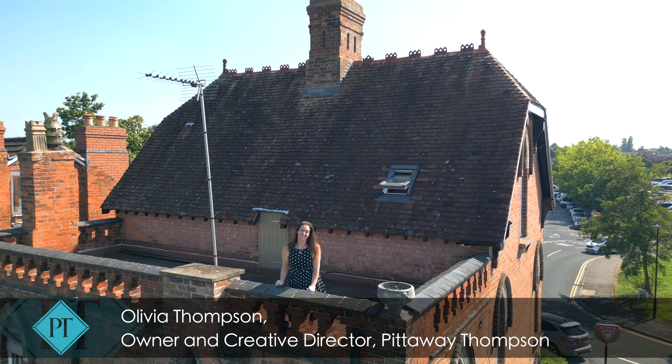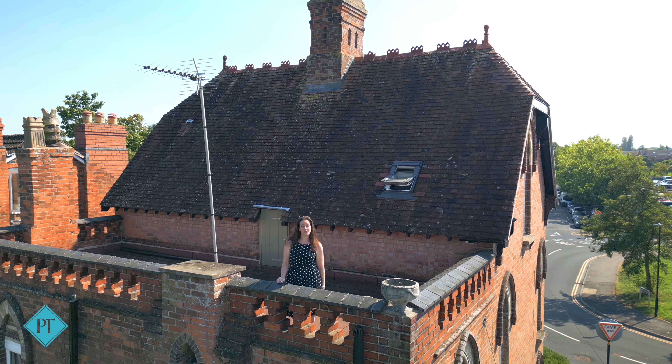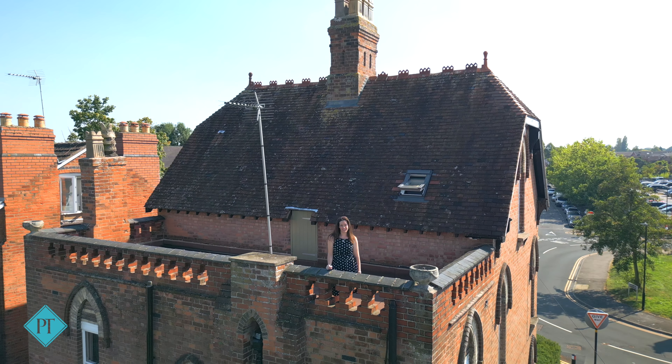Welcome to Waverley House. I'm Olivia from Pitterway Thompson, and the home I have to show you today was the show home for the South Bank Road development back in 1875. Meet me back on the ground and we'll take a look around this awe-inspiring home together.